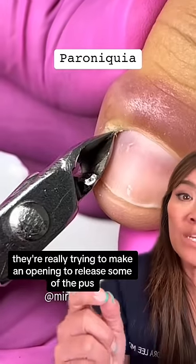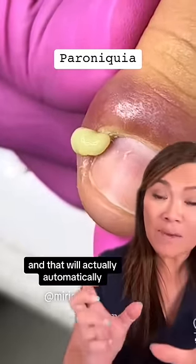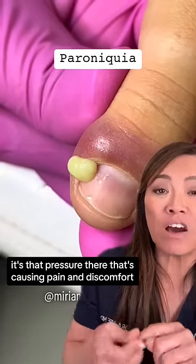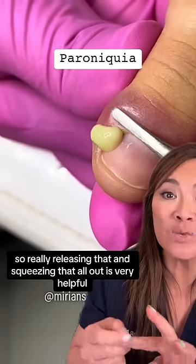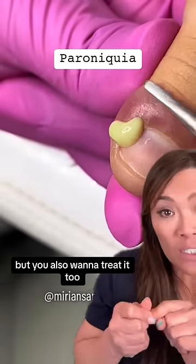They're really trying to make an opening to release some of the pus or the purulence, and that automatically makes you feel a lot better. It's that pressure that's causing pain and discomfort, so releasing that and squeezing it all out is very helpful. But you also want to treat it too.